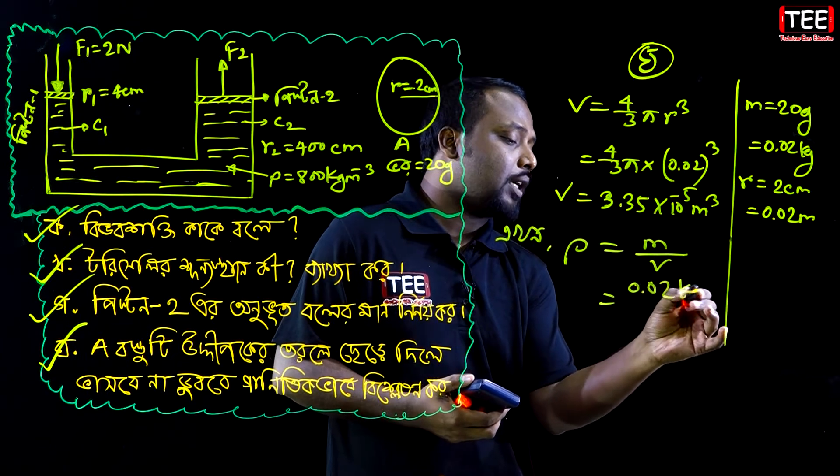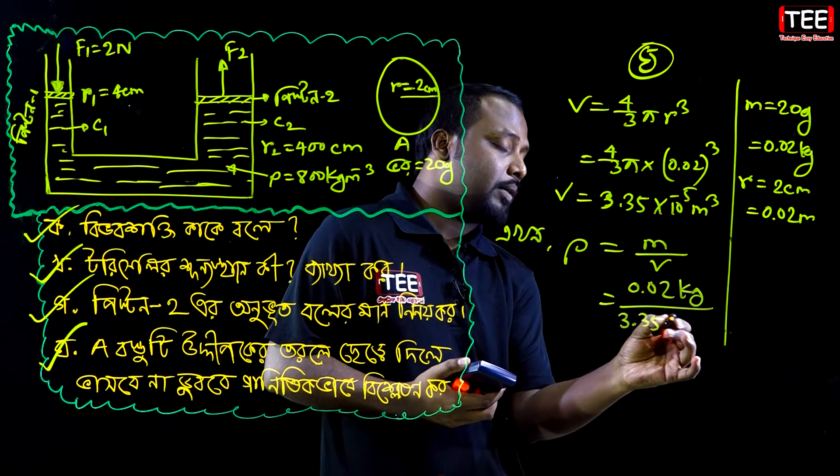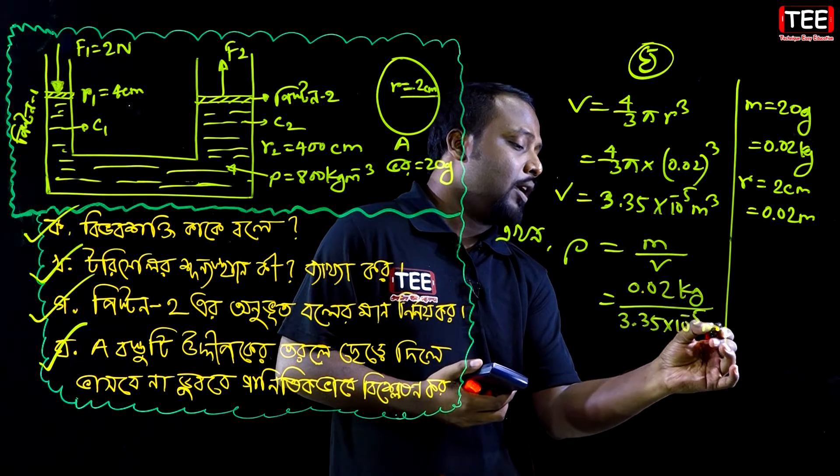The mass is 0.02 kg. We know the volume is 3.35 × 10⁻⁵ cubic meters.